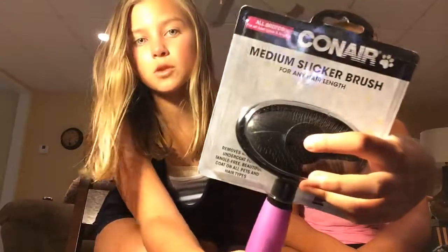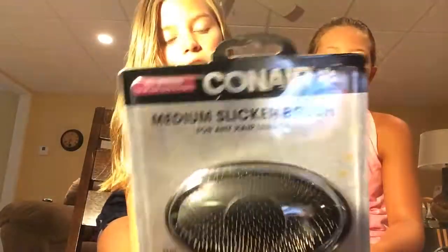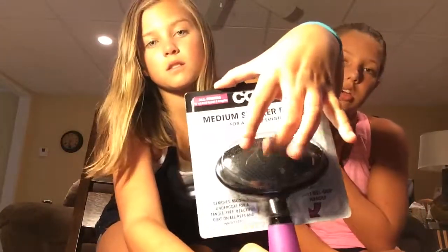Now for grooming stuff. We got this grooming brush — it's a Conair medium slicker brush for any hair length. It has a gel handle and it's actually really spiky. It's basically like bristles — like needles.